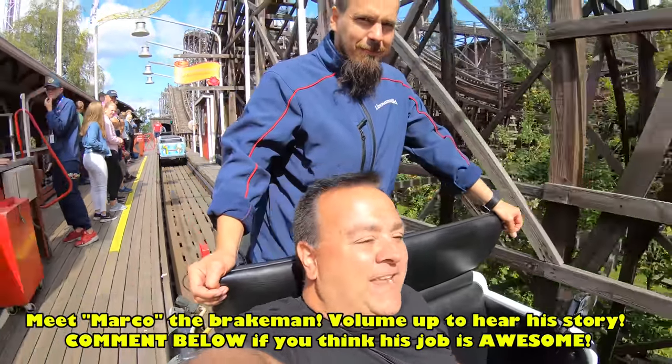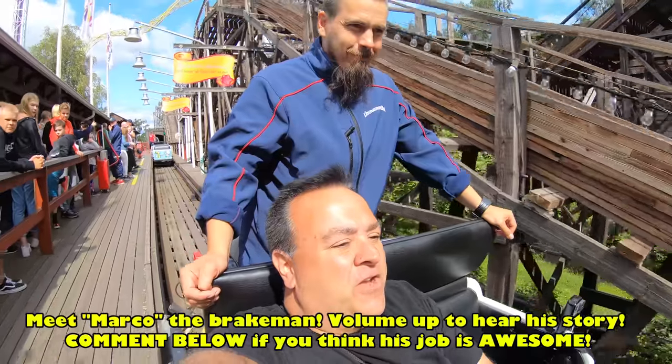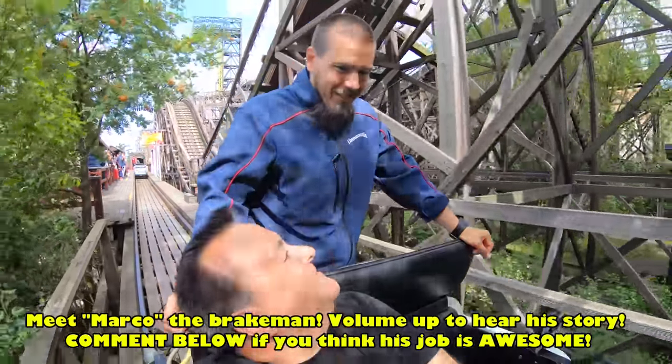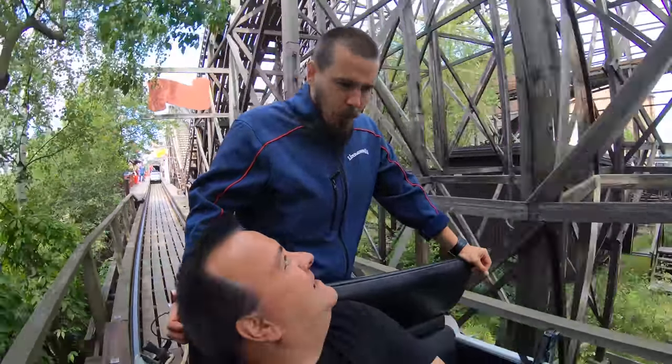Alright everybody, we're riding the classic wooden roller coaster. I've got Marco behind us. How's it going? Pretty good. Marco, tell us what you do on the roller coaster. Well, I'm a brakeman.